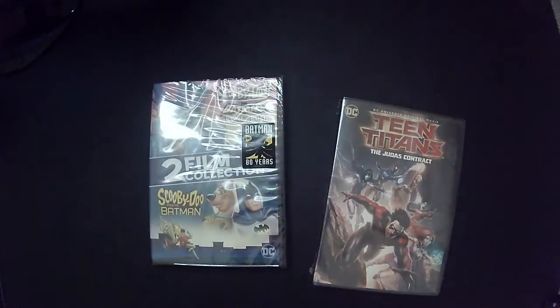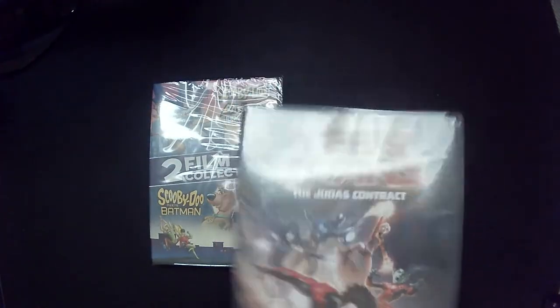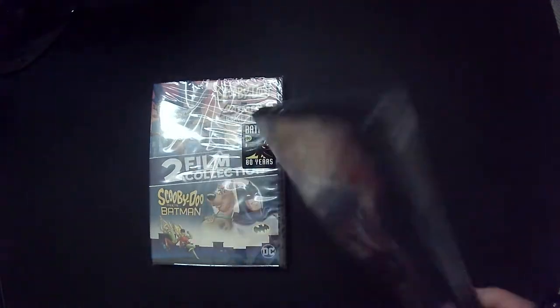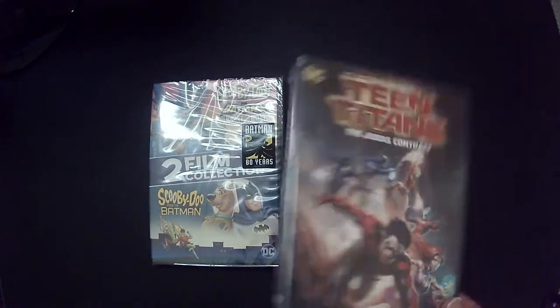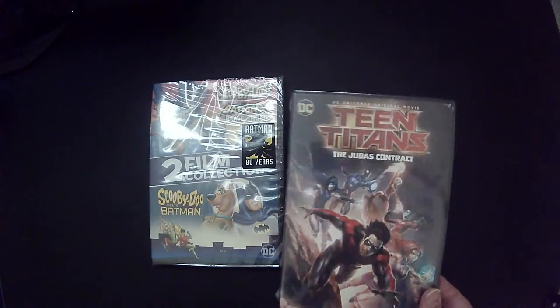So I got Batman and Scooby-Doo: Brave and the Bold and Scooby-Doo Meets Batman for a dollar. I really like Scooby-Doo and I really like Batman cartoons, so that was an easy pickup. He also had Teen Titans: The Judas Contract, which I haven't seen. DC animated movies are usually really good, so for a dollar, even if it's okay or kind of bad, I'm not too upset.